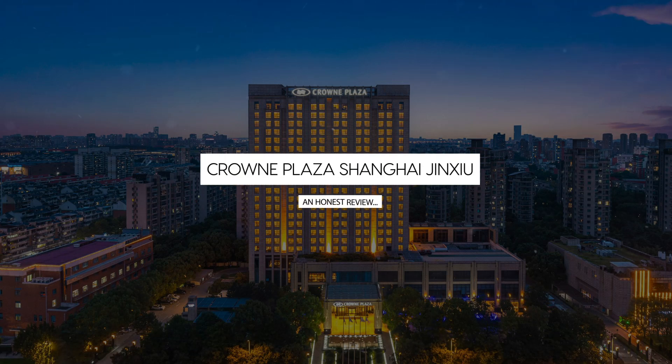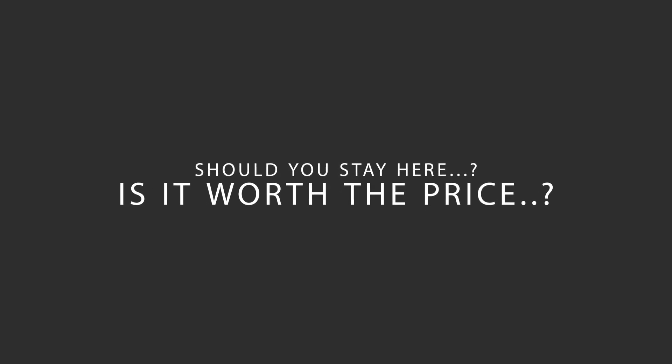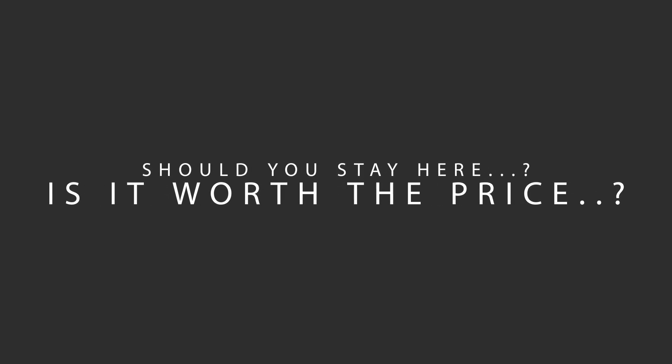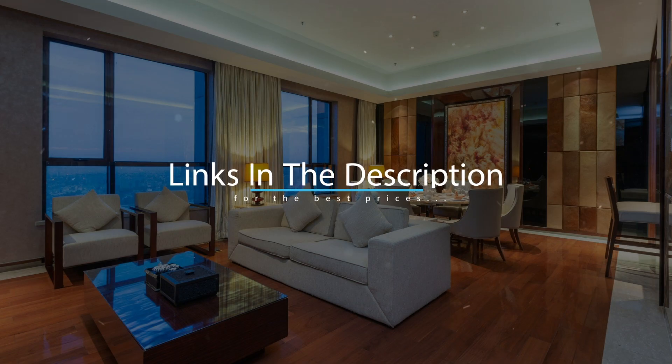Today, we're diving deep into a review of Crowne Plaza Shanghai Jinxio, located in Shanghai, China. Let's find out if this hotel lives up to its reputation, and if you should stay there. For booking a stay at the most ideal price, check out the link in the description.